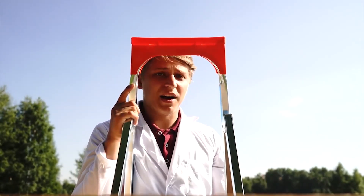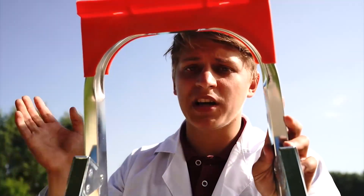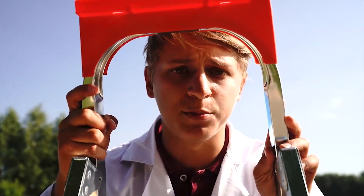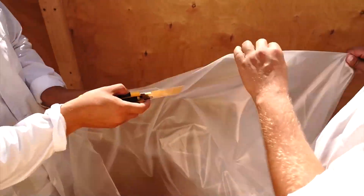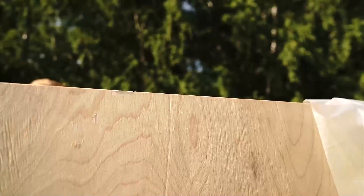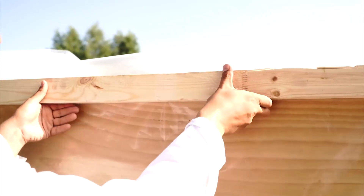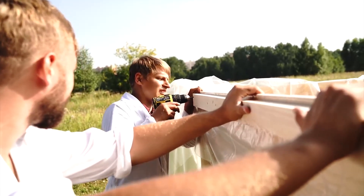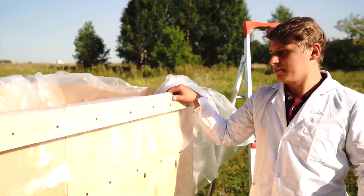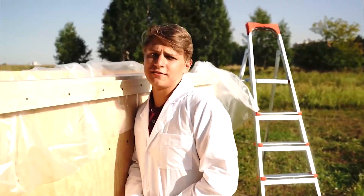To prevent the water from leaking out of our pool, we need to carefully glue everything with polyethylene. Then after that we will fill it all with salt, water, and so on. We've finally completed our pool, and it's time to fill it with water.